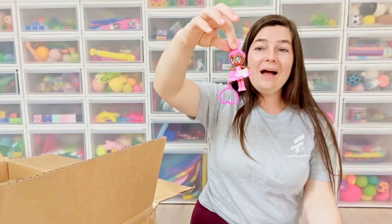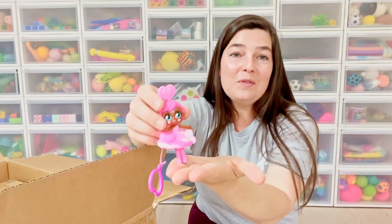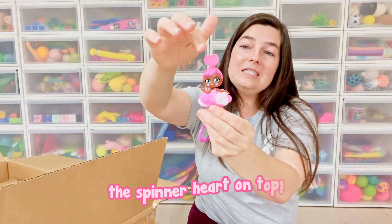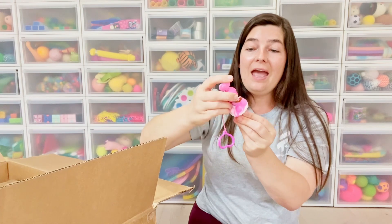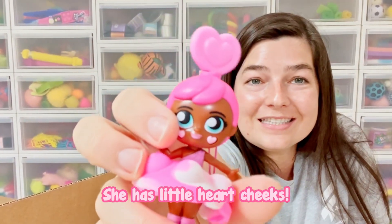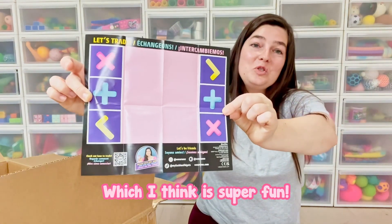When you open up the box, it still has the pink bubble mailer that you love. Then you can pull out — she's so beautiful! So this is one of the pink ones for the rainbow and she has the darker skin tone. She has a spinner hard on top, a pop-it skirt which you can take on or off, and her cheeks click — she has little heart cheeks. I'll show you the new collector guide. It comes with a trading mat, which I think is super fun.